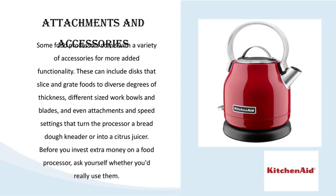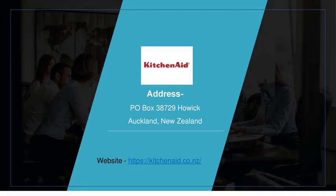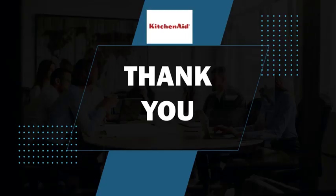Made to deliver powerful, professional results, our line of kitchen food processors is equipped with features that make slicing and dicing produce easier than ever before. Delve into our collection to find a food processor that suits your needs.